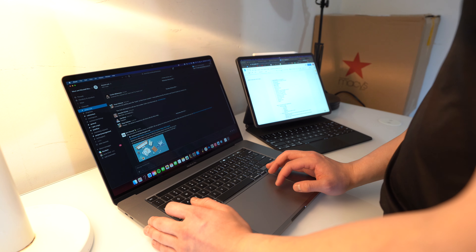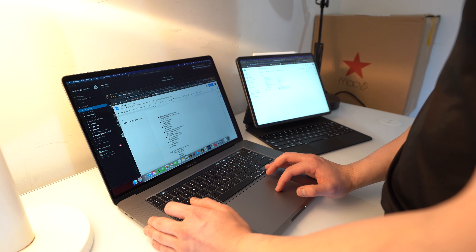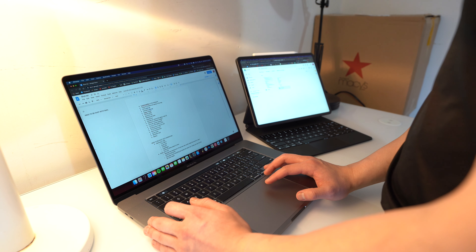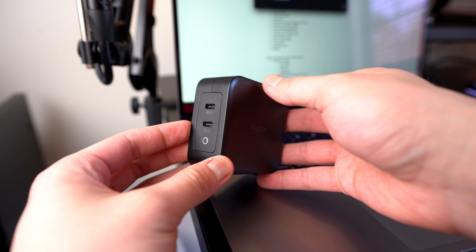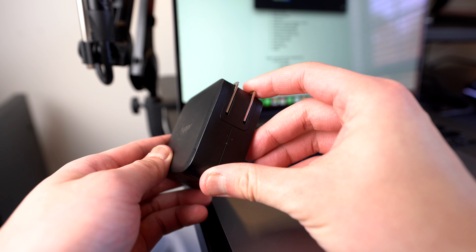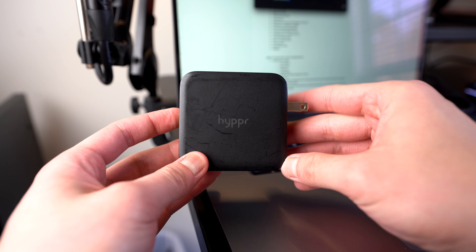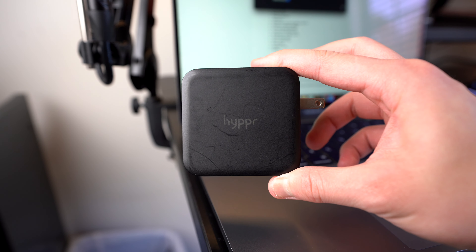My only complaint about this bag is the size. It's advertised as a 20-liter bag, but that's only in its most expanded form — in regular mode it's closer to 15 liters, which is pretty small. It has slots for a tablet and a computer, but I can't fit both of mine in there. Since I use Sidecar with my Mac and iPad all the time, it would be nice to carry both. They do have a larger 30-liter version, so if you have a larger laptop, maybe go for that one.